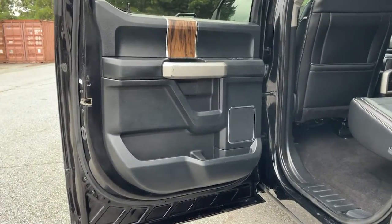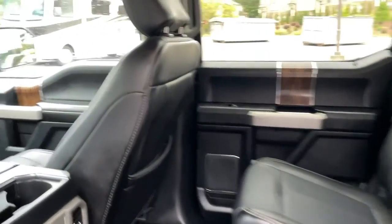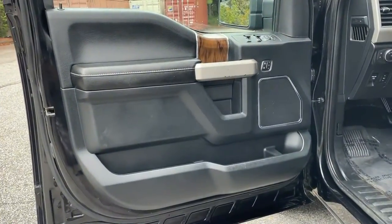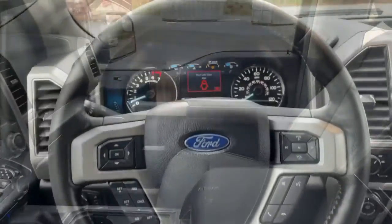These are just some of the great options this vehicle comes with: electronic stability control, power driver's seat, aluminum wheels, seat memory, trip computer, power windows, four-wheel disc brakes, power steering, and brake assist.